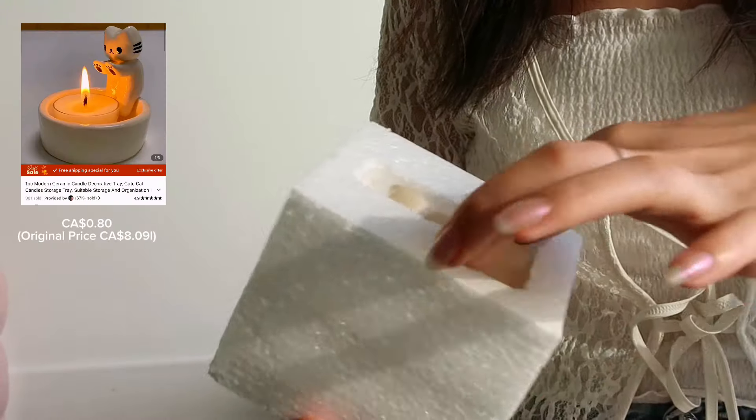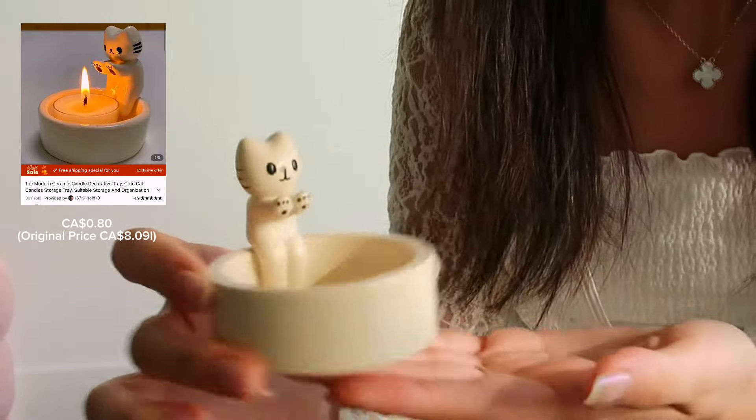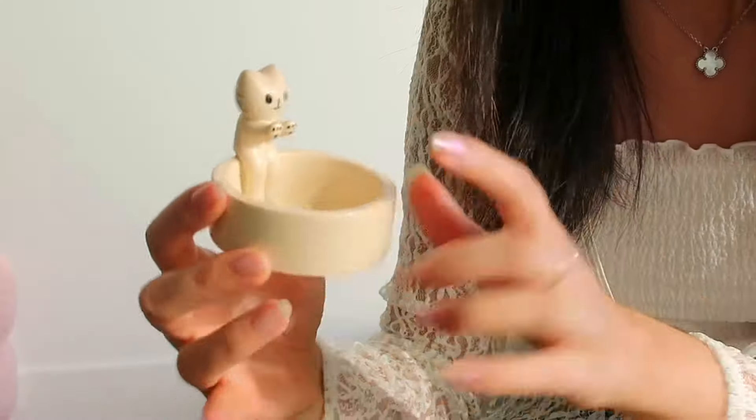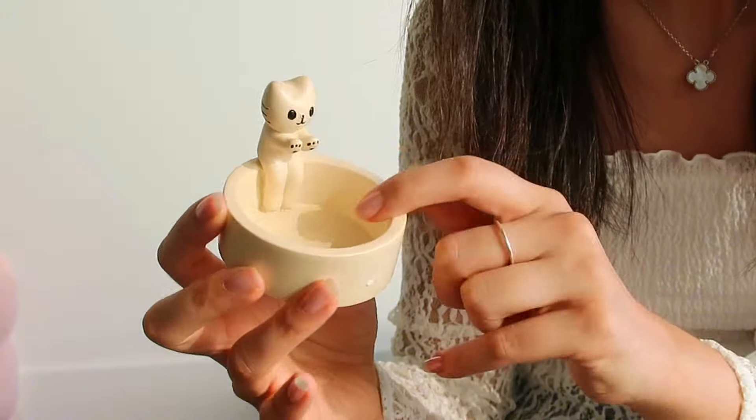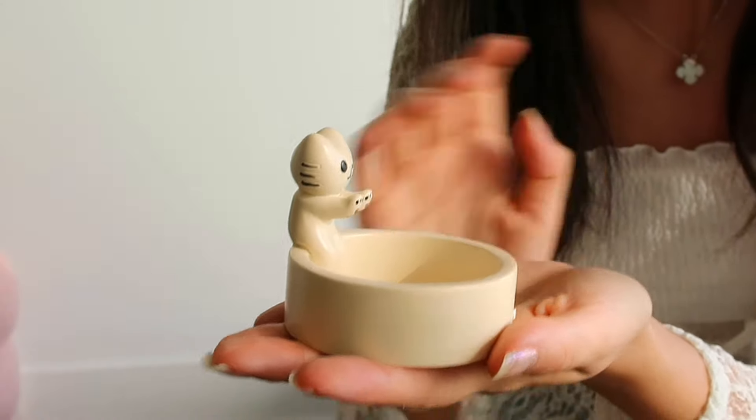Guys, look at that! This is so adorable! It's a little cat candle holder. I'm going to get a little candle and put it inside so that it looks like the cat is warming up its hands.